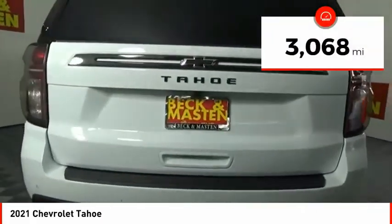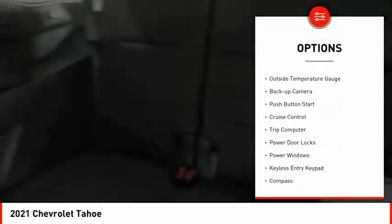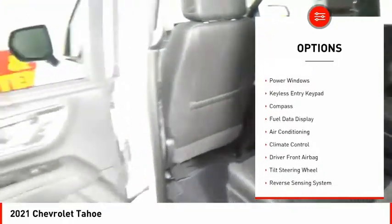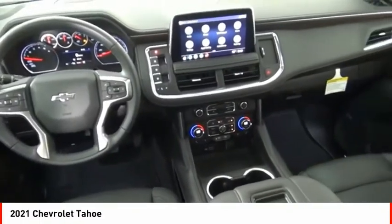This vehicle has less than 4,000 miles. Here are some of this vehicle's great options: tire pressure monitor, traction control, remote keyless entry, outside temperature gauge, backup camera, push-button start, cruise control, trip computer, power door locks, and power windows.